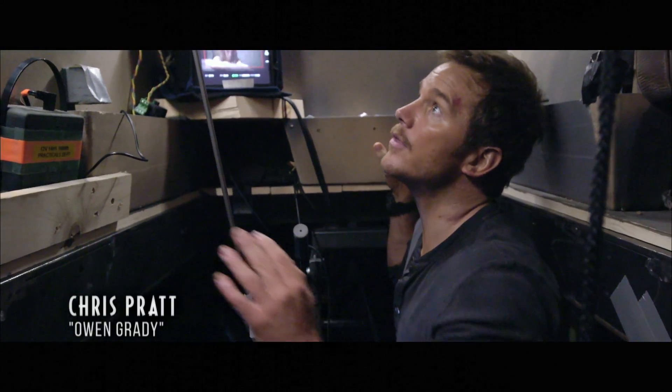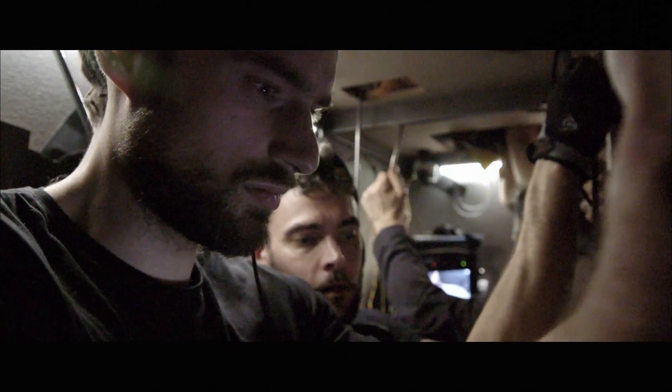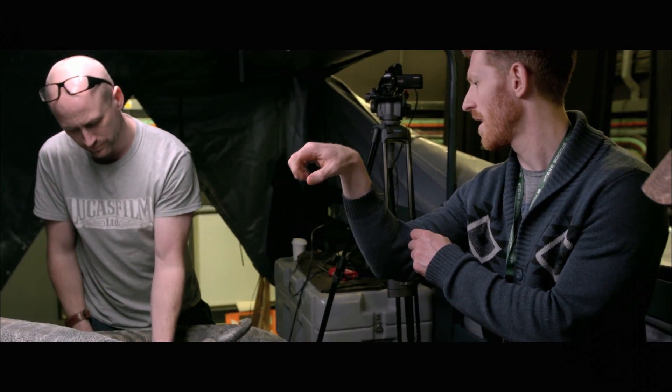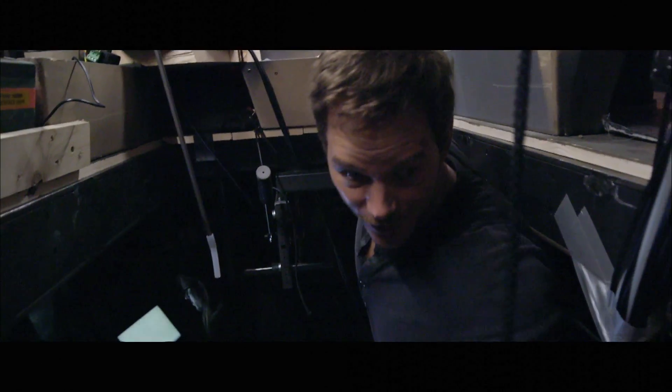We are beneath the table on which rests Blue, and each of these levers controls a different portion of her — from each of her fingers to articulating her wrists, shoulders, elbows, her jaws, her eyes. There's a whole team of people down here.